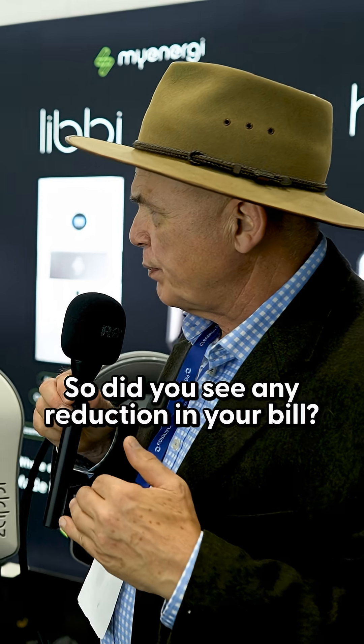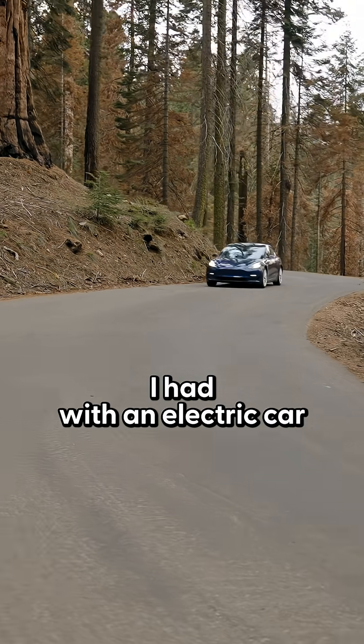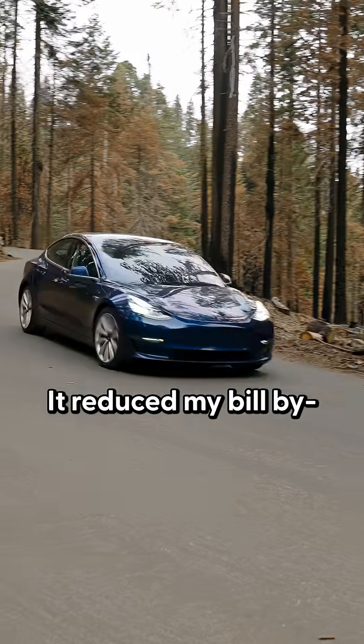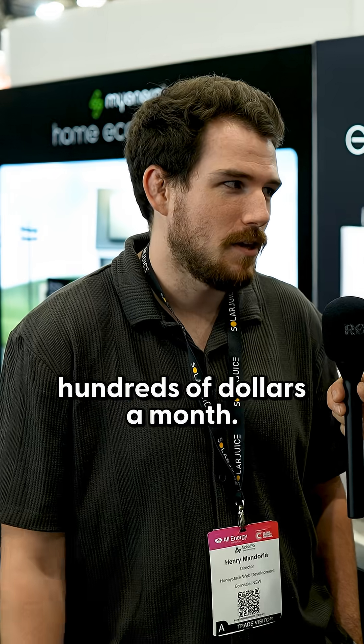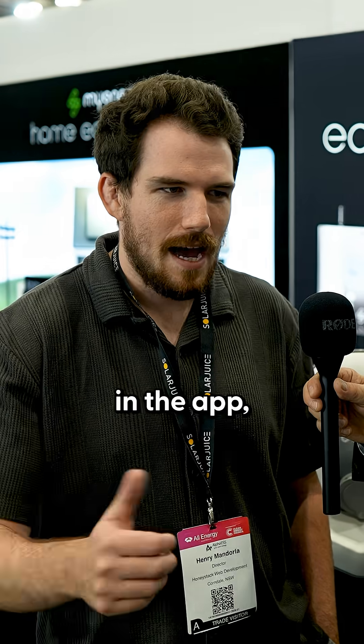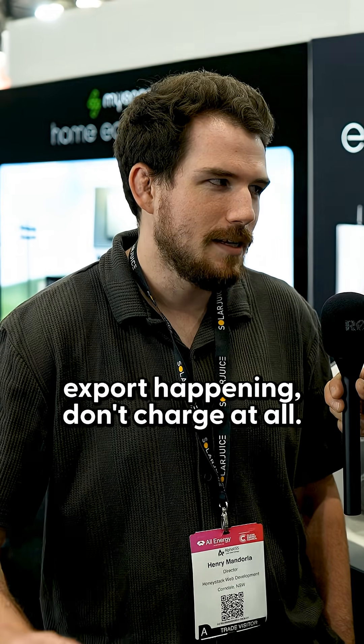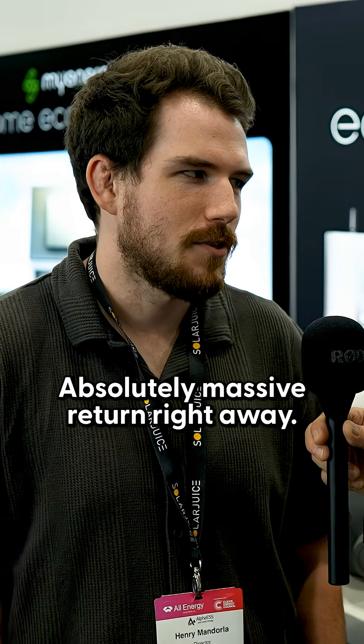So did you see any reduction in your bill? Massive. With the amount of usage I had with an electric car that I'm driving quite a bit, it reduced my bill by some months hundreds of dollars a month. Just being able to fill the car up knowing it's coming from solar. In the app, being able to set it up to only charge on solar — if there's no export happening, don't charge at all. Absolutely massive return right away.